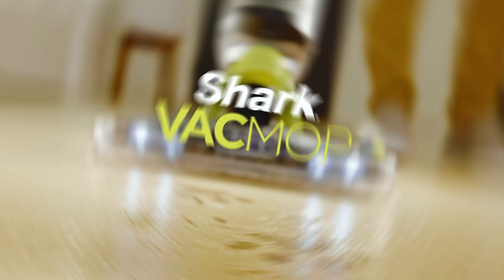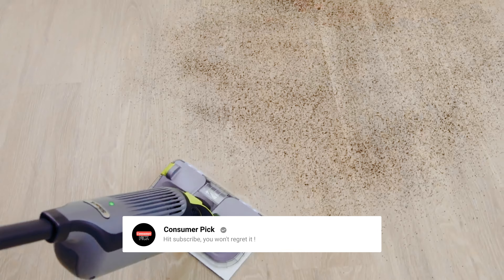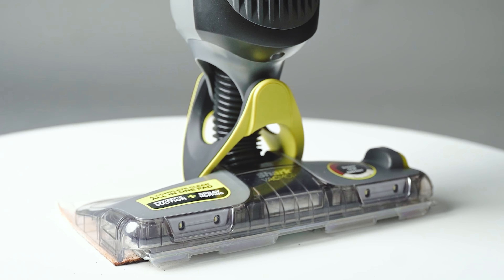Still searching for the perfect Shark vacuum? Don't throw in the towel just yet — we've got more coming your way. If this is your first time visiting our channel, be sure to subscribe and hit the bell icon to get notified when we drop new videos.